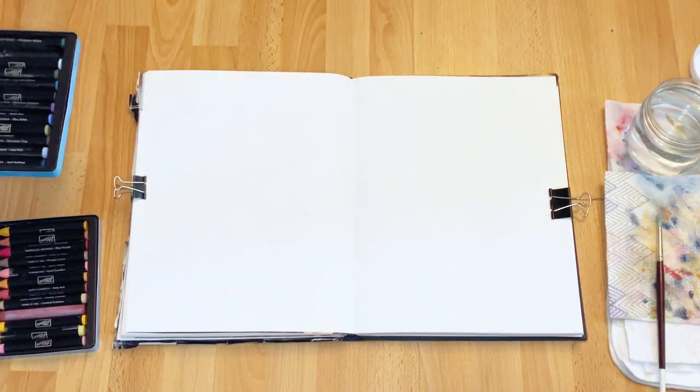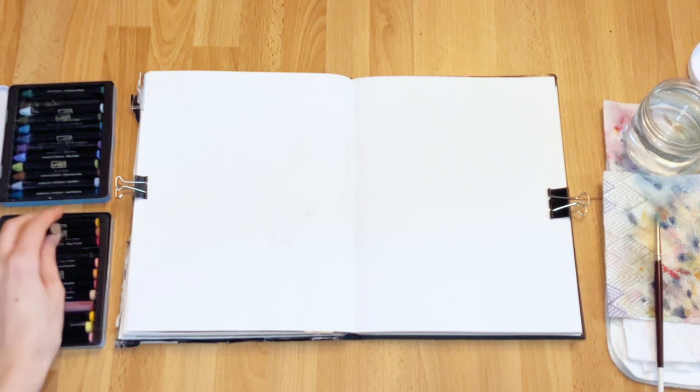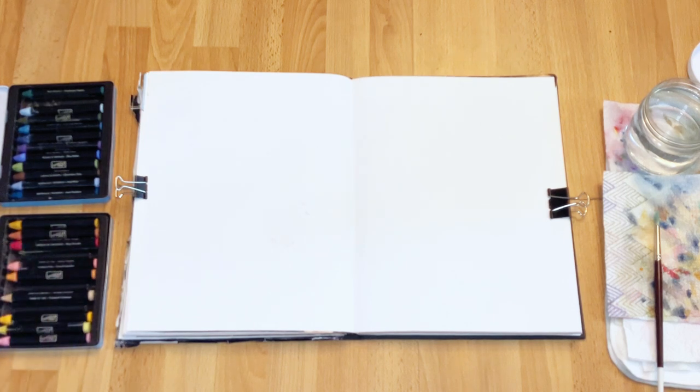In today's video I'm going to be painting in my sketchbook. I'm using watercolor crayons and I've actually used these quite a bit to make kind of watercolor doodles before. You can check it out on my Instagram, Artish Alicia, if you're interested — I have quite a few on there.